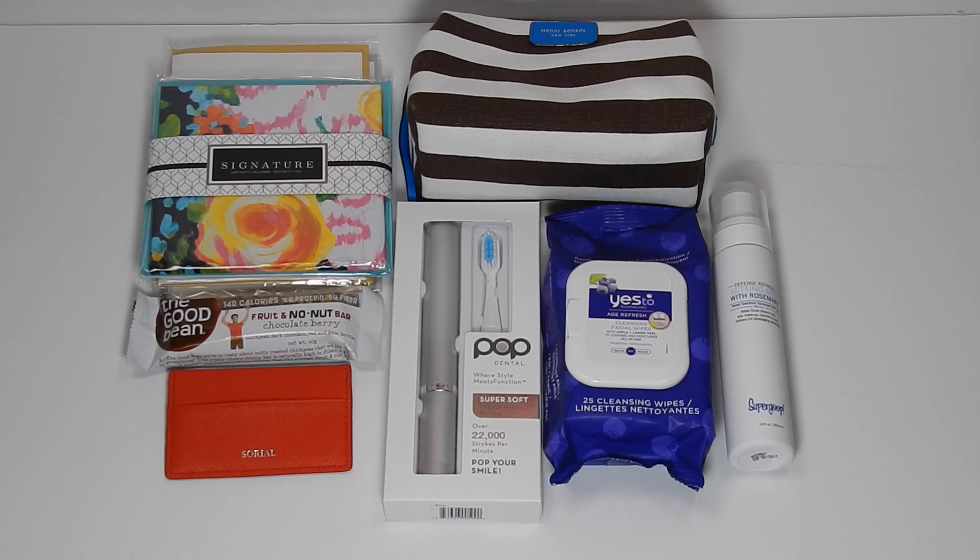Alright guys, that is everything from my July Pop Sugar Must Have Box. I know the lighting was really bad tonight — I think it's the hot pink color of the Pop Sugar box that always throws off my color. Thank you for sticking in there. I hope you guys enjoyed the unboxing, and I will see you guys next time. Thanks again, bye!